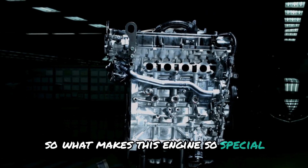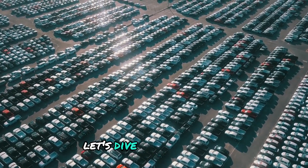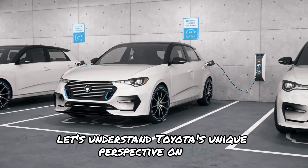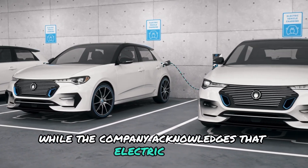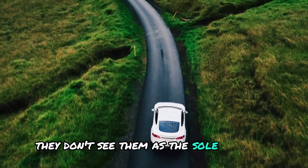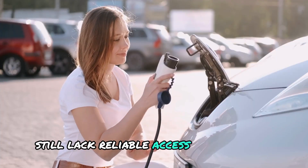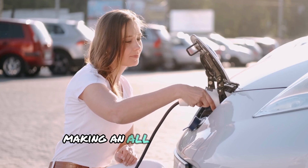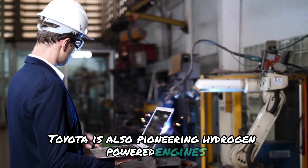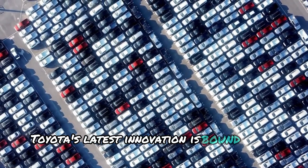What makes this engine so special, and how might it transform the automobile landscape? Let's understand Toyota's unique perspective on EVs. While the company acknowledges that electric cars are a crucial step toward a greener future, they don't see them as the sole solution. Toyota has highlighted that many regions around the world still lack reliable access to electricity, making an all-electric lineup impractical. This is why Toyota is also pioneering hydrogen-powered engines, known for their cutting-edge technology.